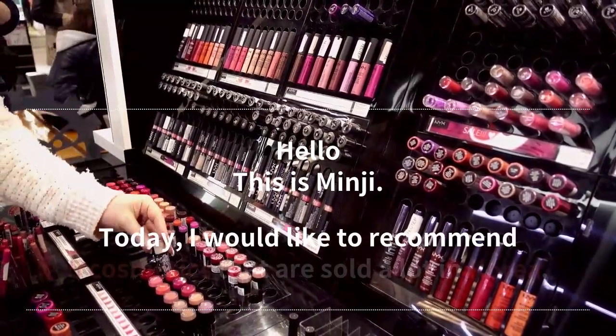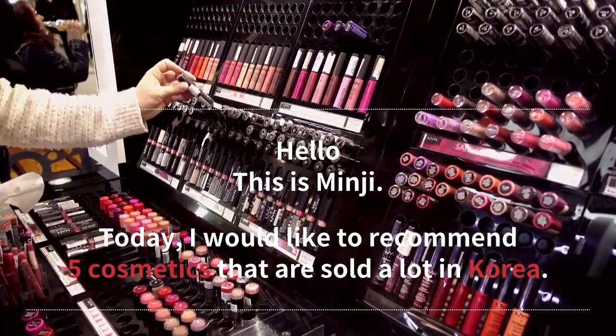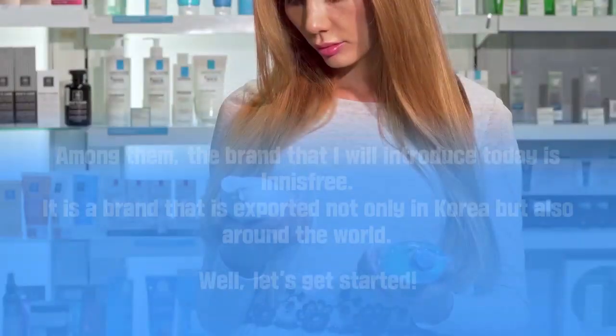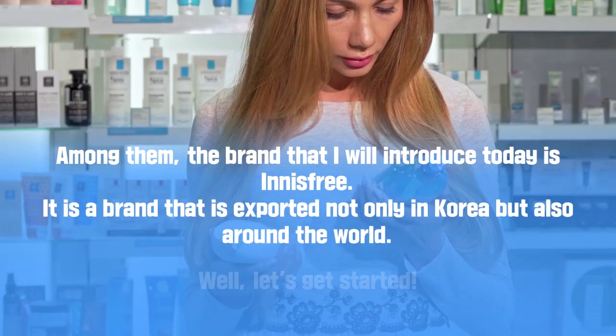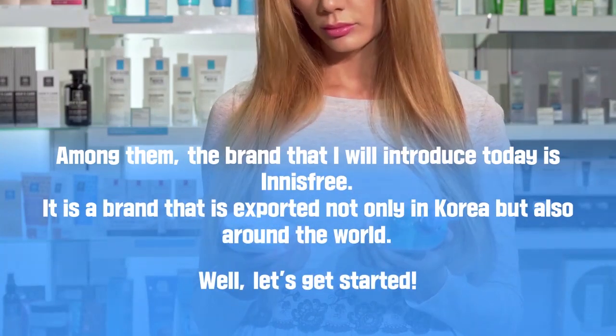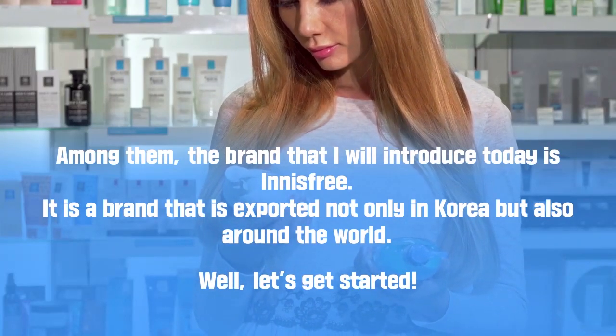Hello, this is Minji. Today I would like to recommend 5 cosmetics that are sold a lot in Korea. Among them, the brand that I will introduce today is Innisfree. It is a brand that is exported not only in Korea but also around the world. Well, let's get started.